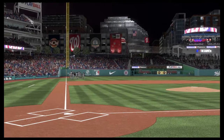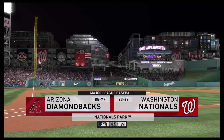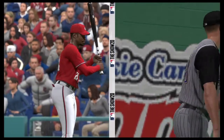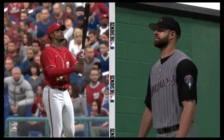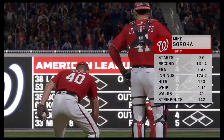We are under the lights this evening as we get you set for another edition of Baseball on the Show. Ought to be a good one here between the Arizona Diamondbacks and the Washington Nationals. Which of these two will prevail? Mike Soroka gets the ball for Washington in this one.